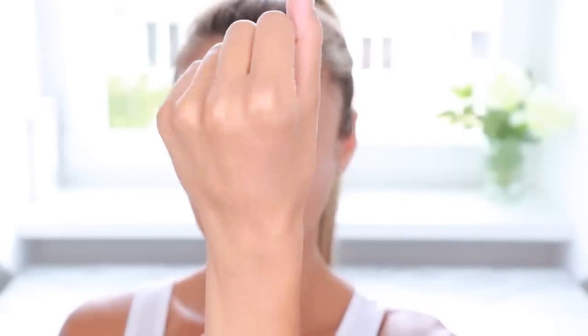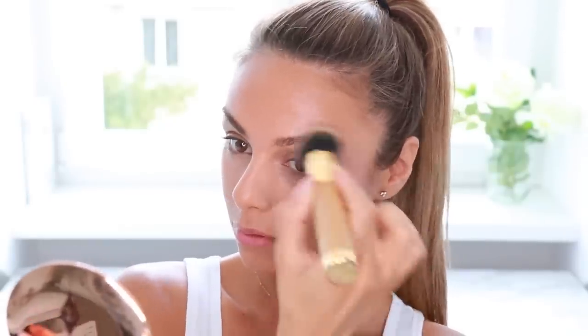I've been loving the BECCA Shimmering Skin Perfecter in the shade Opal — it's a beautiful liquid highlighter I like to apply before setting my face with any powder. It really does look like natural skin and gives you that beautiful lit-from-within type of look. I'm going to dot it onto the high points of my face and then take the same foundation brush I used earlier to blend it into my skin.